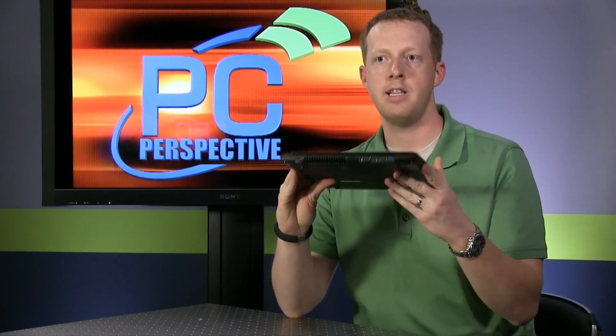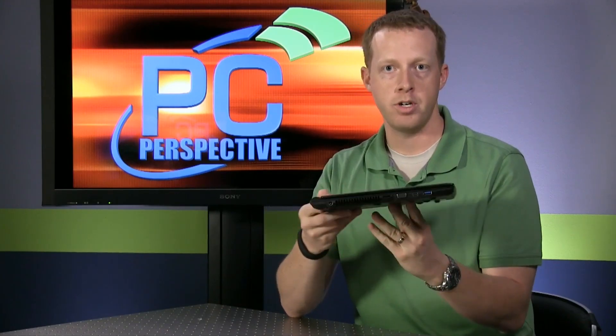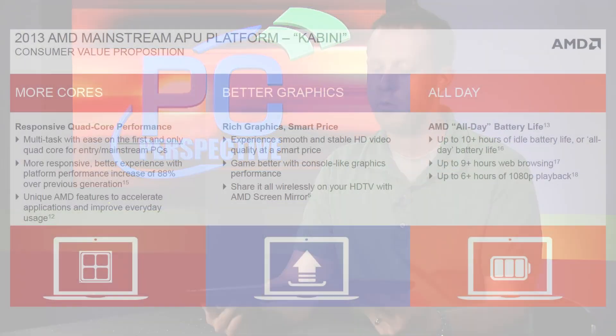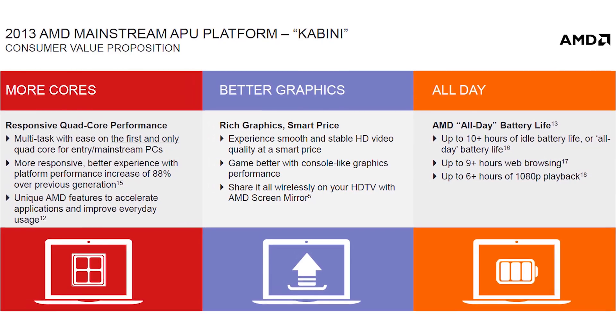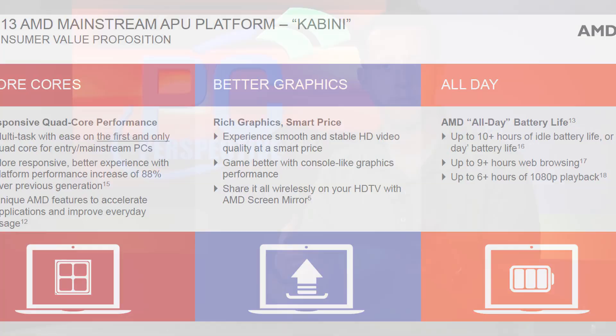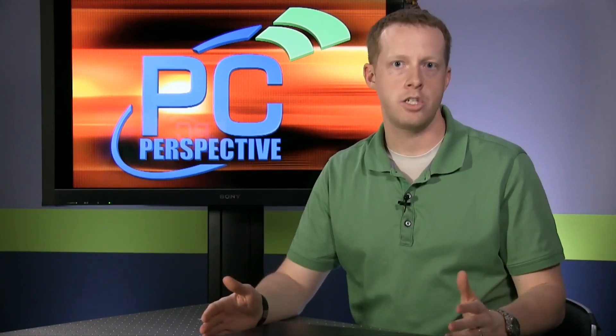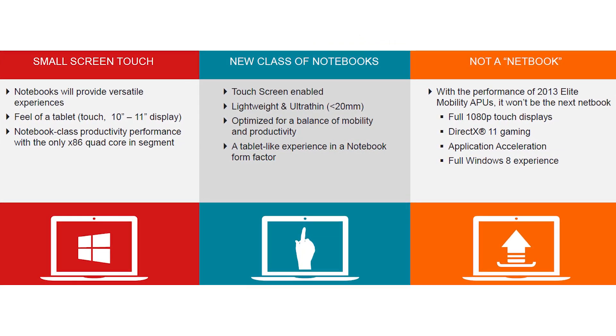Temash and Kabini are going to go into form factors starting around this range. This is a Kabini reference platform that AMD sent us — it's a 14-inch 1080p notebook. Kabini is the higher-power 15-watt part, with one 25-watt part as well, but the 15-watt will probably be the most popular SKU. It will range from this machine all the way down to 10-inch or 8-inch tablets, where Temash gets down to as low as 3.9 watts.